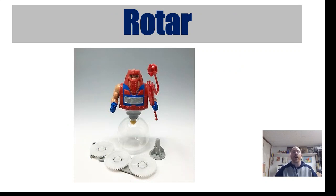This one here is known as Rotar. Rotar also spins around, very much like the Twistoid figure, and has a similar spinning accessory on the bottom. You have to have all these things, but if you have everything for Rotar, he's close to around $200.